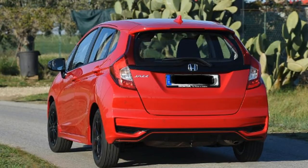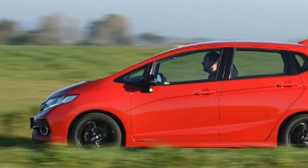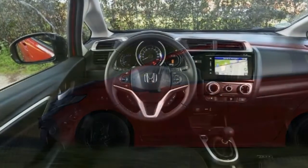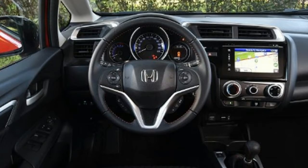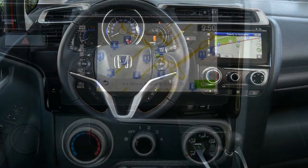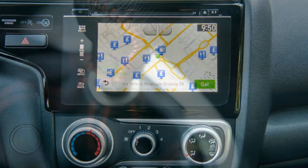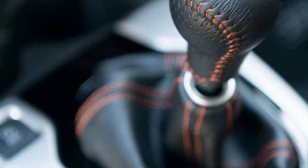Inside, the seat upholstery has a pinstripe pattern, there's leather trim on the steering wheel and gear lever, and the finishing touch is orange stitching throughout. This is no mere cosmetic revamp, however. While the rest of the range continues with the familiar 101 bhp 1.3-litre petrol engine, this new flagship Jazz comes with a 128 bhp 1.5-litre unit. That all amounts to a list price of £17,155, making the Sport the most expensive version of the Jazz, which is already one of the more expensive superminis in this class.